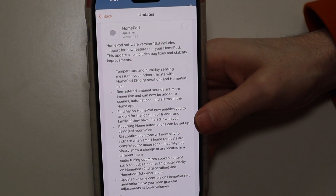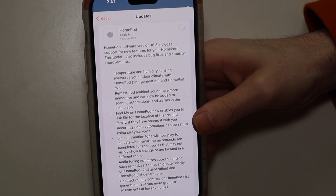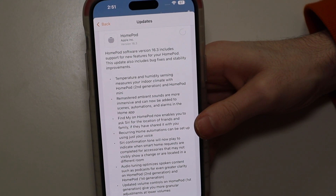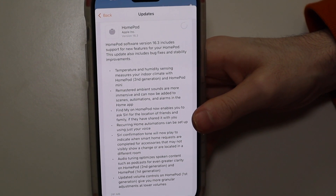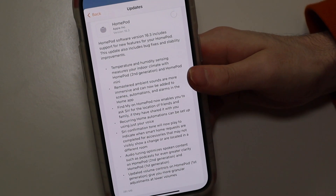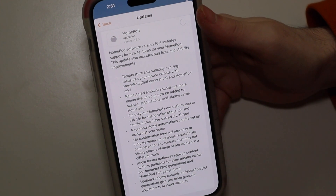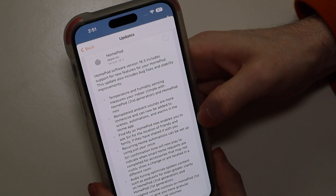Hey Siri, find my AirTag. [Siri: Looking for Colin's keys. It's nearby. Pinging Colin's keys now.] So you can hear that. I don't know if you can hear my AirTag — it's in the other room — but it was able to ping my AirTag and play a sound on it. So that's pretty cool. Right from the HomePod it can tell you it's nearby, and it can also play the sound on your iPhone or on your keys. Very helpful if you drop your keys under the couch and you have a HomePod in your living room.